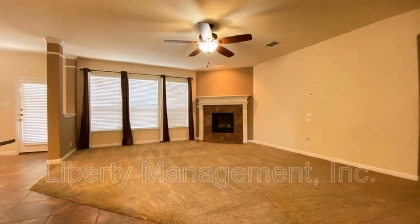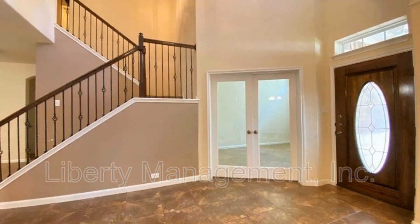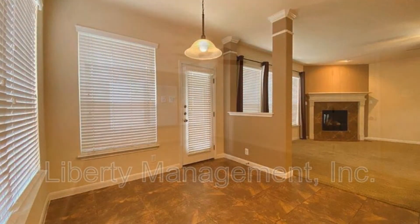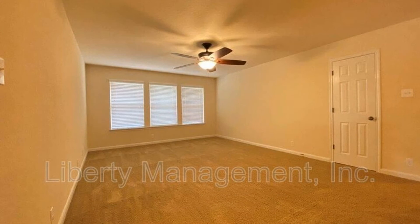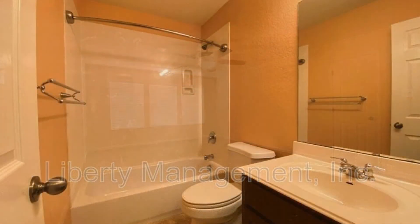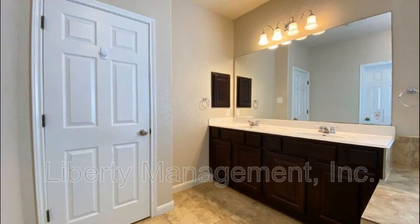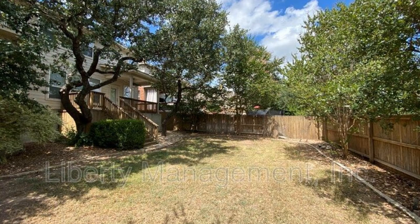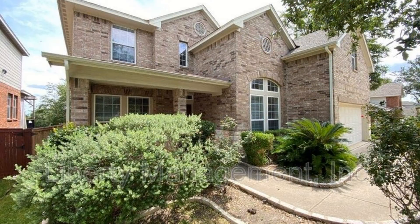This home in Alamo Ranch is close to SeaWorld and Blackland. If you are interested in this San Antonio, Texas rental property, or want to know what other rentals are available in the area, contact us today. We are ready to help you find your next home. Rent from us and experience living in a professionally managed home. Give us a call now.